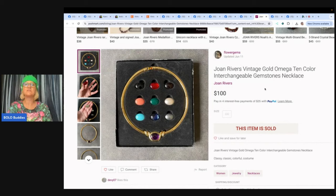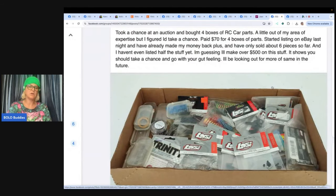Joan Rivers vintage gold Omega 10-color interchangeable gemstone necklace. Joan Rivers makes a lot of these interchangeable things and they do pretty well. Got this from a tag sale for $5. Saw the Nurse Flipper sell Joan Rivers jewelry for big money, so took a chance. Sold within the hour of listing on Poshmark for full asking price of $100 — probably could have gotten more, but was really excited. Seller is Flower Jim's Thrift on Instagram. Also: took a chance at auction and bought four boxes of RC car parts for $70 — started listing on eBay and already made the money back plus more, with only about six pieces sold. RC parts can definitely be a bolo.